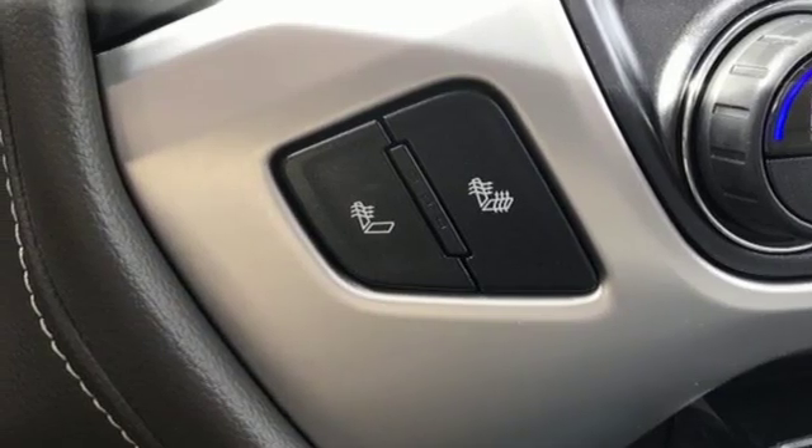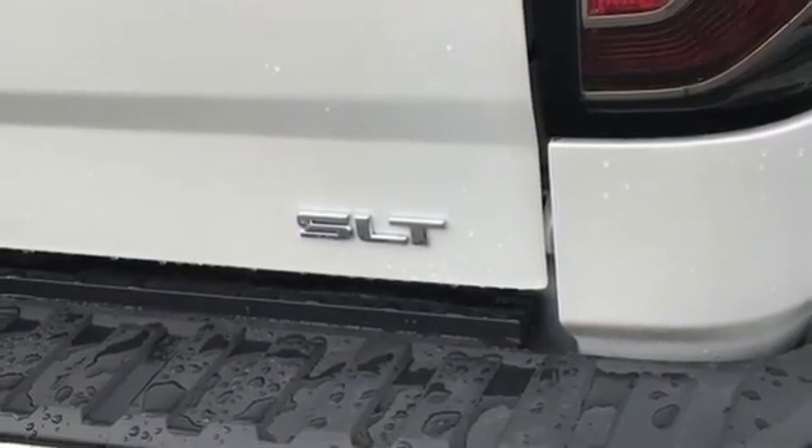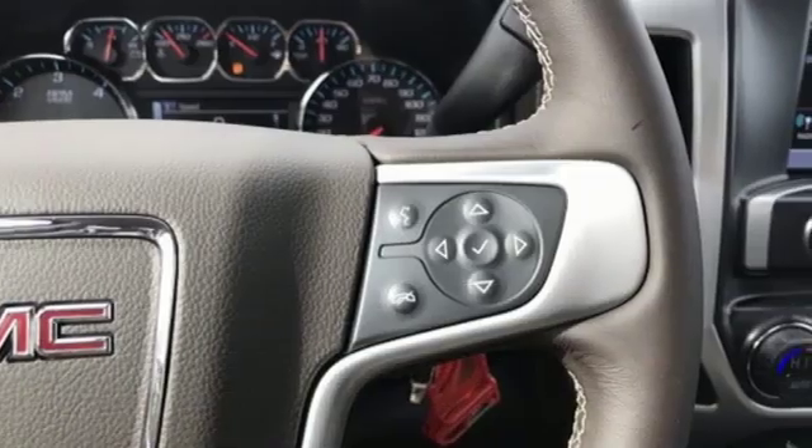Automatic transmission, active grill shutters, electronic shift on the fly, and power tilt down heated mirrors.